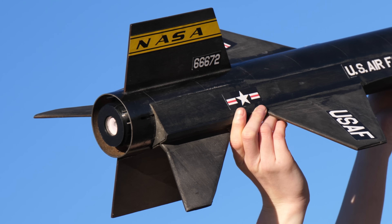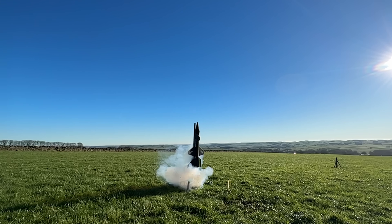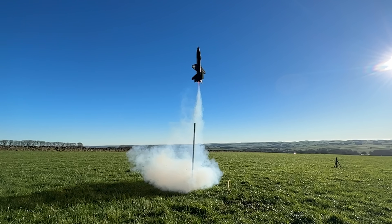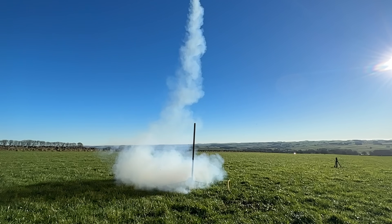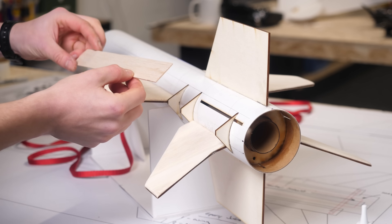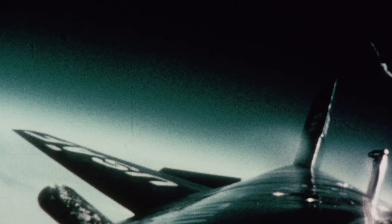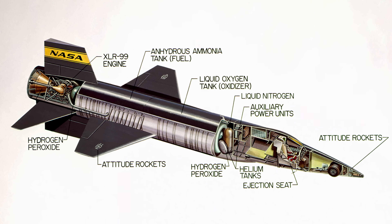This is a rocket plane I built to see how fast it could fly. It uses one of the largest model rocket engines I can get, to fly to speeds way faster than any of my previous model aircraft. It's made of cardboard tubes, 3D printed parts and balsa wood, and is based on the real-life plane that currently holds the record for the fastest plane ever built — the X-15.